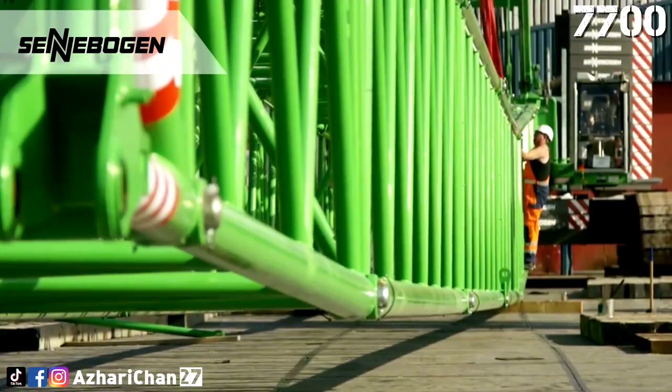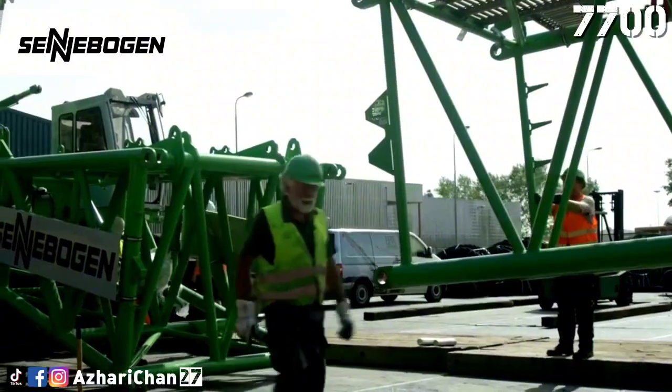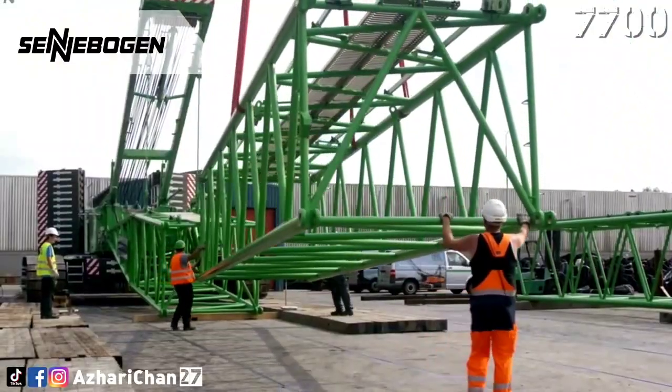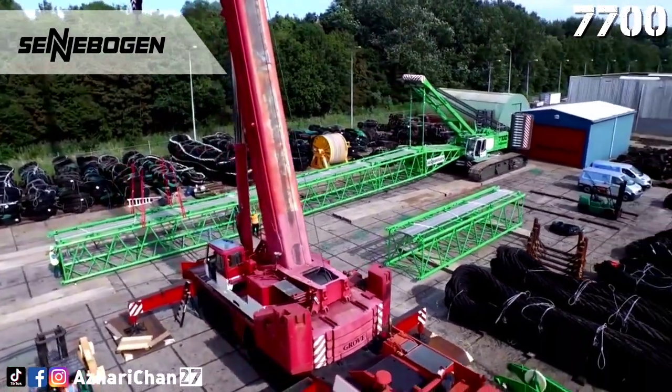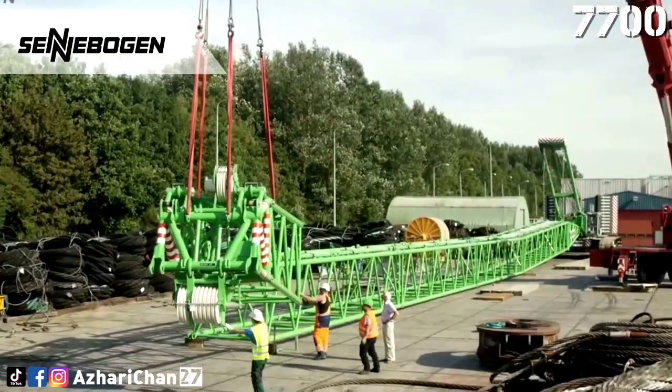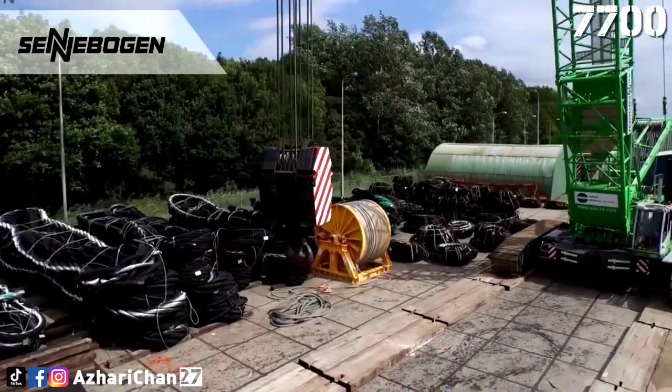Whether it is lifting heavy loads, dealing with large assemblies in building construction, or constructing wind turbines, the Cenobogen 7700 is designed for use in extreme conditions. Thanks to the narrow transport width of the upper carriage and the self-assembly principle, transport and assembly are still time and cost efficient.